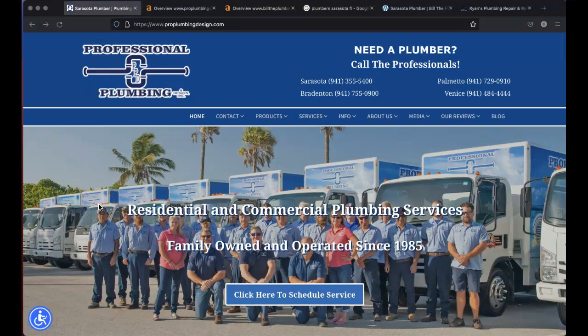Hey Matt, my name is Tony. I'm with Groove Web Services, a company right here in Lakewood Ranch. I spoke with Rachel and let her know that I wanted to send you guys a quick video.